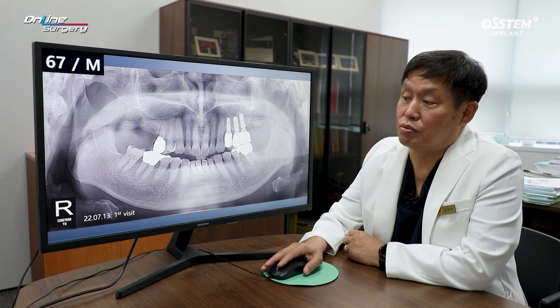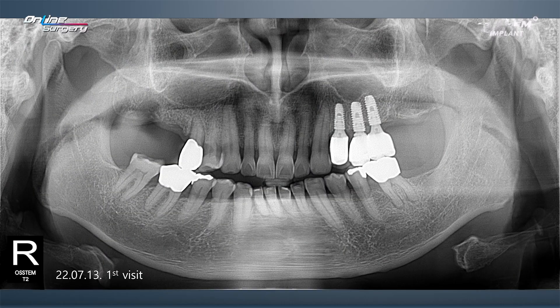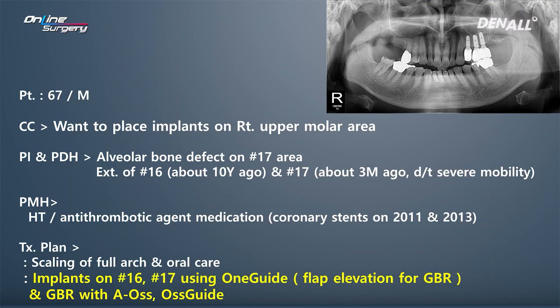Let's look at today's case. This is a 67-year-old male patient in the upper right area. Number 16 and 17 are missing. In number 16, it's practically a healed ridge — according to the patient, the tooth was extracted about 10 years ago. In number 17, it was extracted about 3 months ago due to severe mobility at a private clinic because of severe periodontitis.